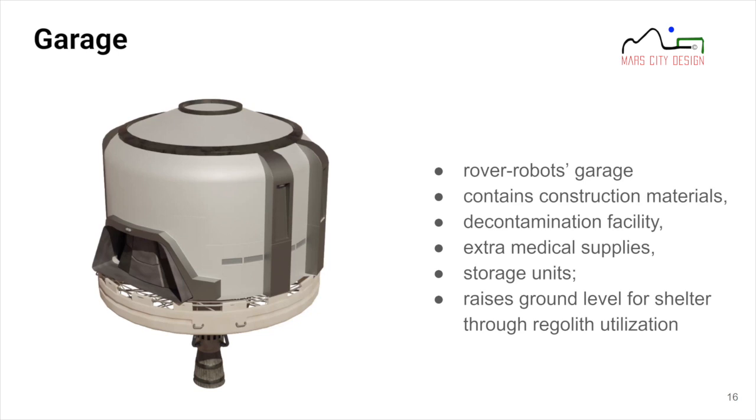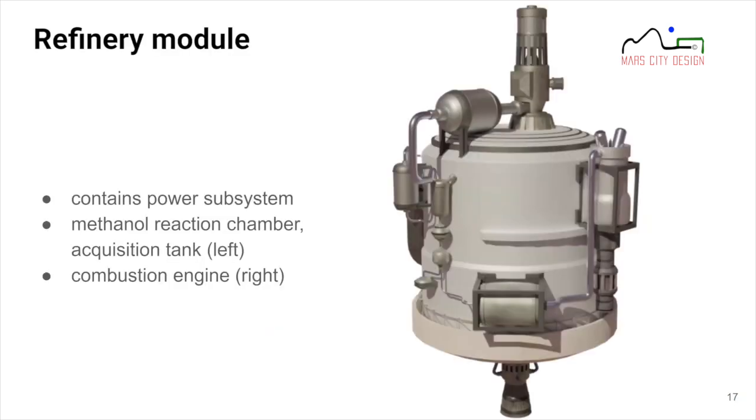The refinery module is the heart of the power subsystem. You can see the methanol reaction chain chamber and acquisition tank on the left, and the combustion chain engines on the right — this is where we generate power.